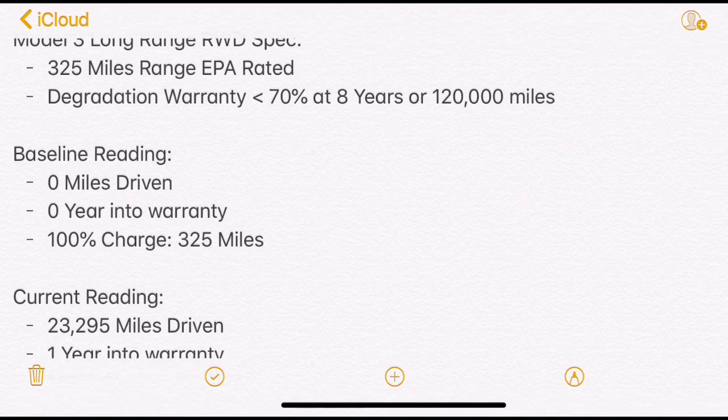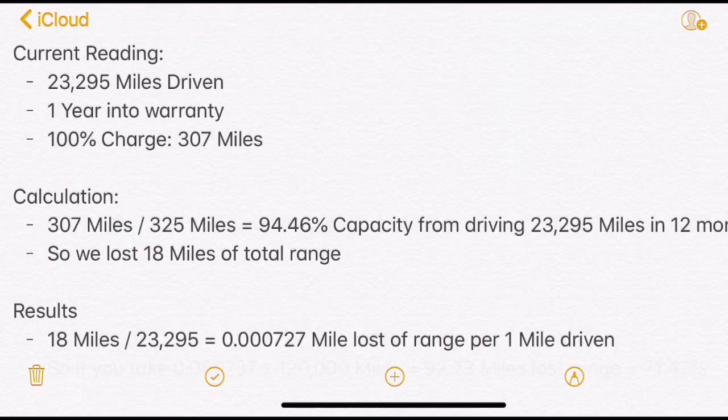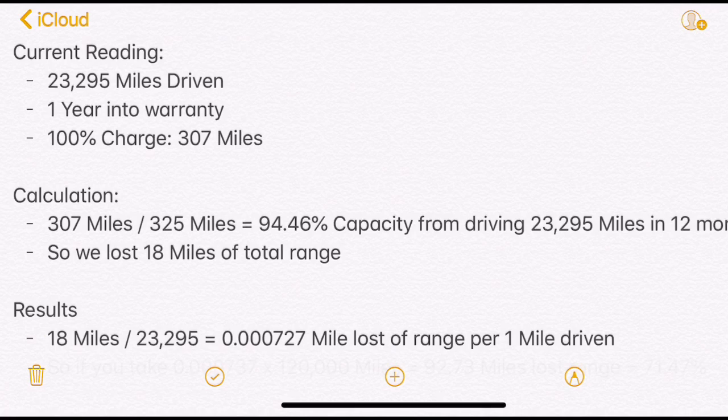Since then, we've driven 23,295 miles and it's been a year. So the current reading is 23,295 miles driven after 12 months of ownership and one year into the warranty. Currently, when we charge to 100%, we're only getting 307 miles, as you saw earlier in the video from the screenshot.